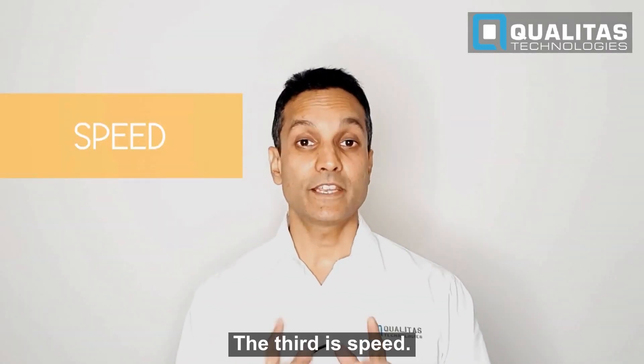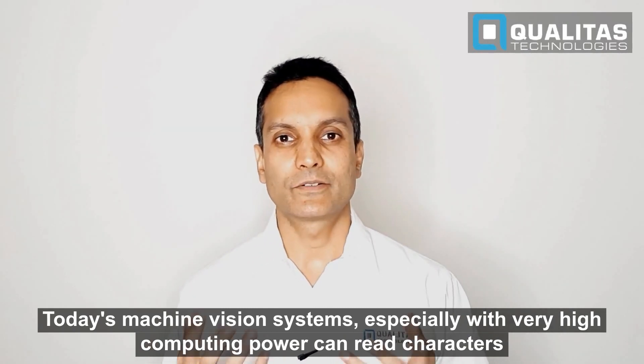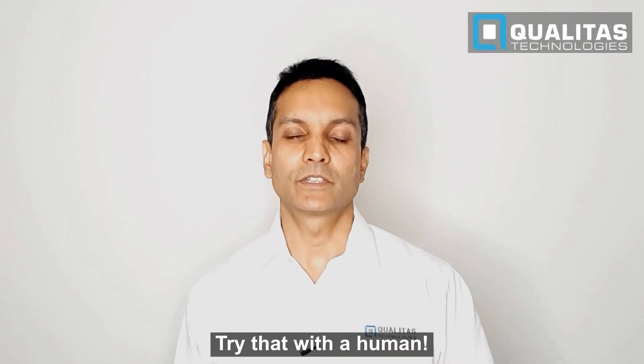The third is speed. Today's machine vision systems, especially with very high computing power, can read characters, measure objects, identify things, and identify defects in fractions of seconds. Try that with a human.